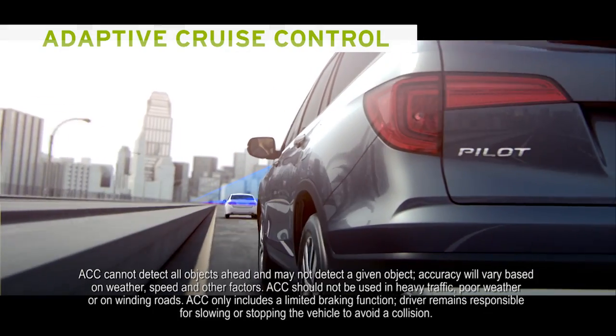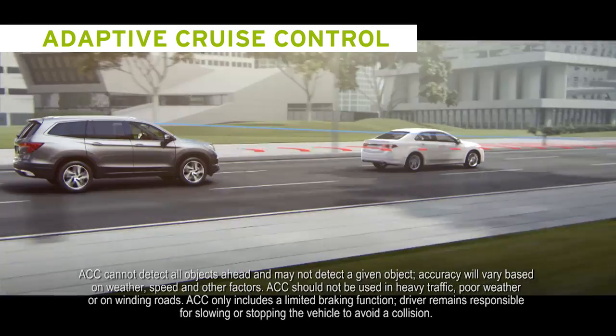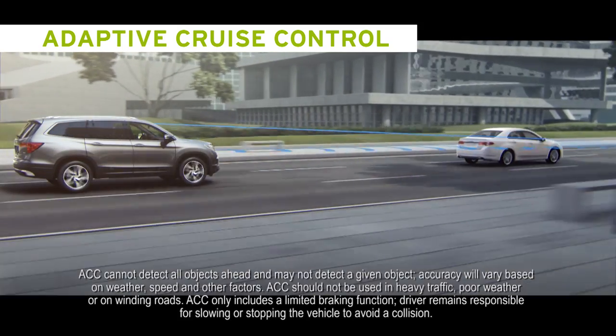Adaptive Cruise Control is a foundation technology. The future of autonomous cars is based on this important tech — using Cruise Control to help monitor and automatically adjust your place on the road in relationship to the car in front of you, always helping to keep you at a safe distance.